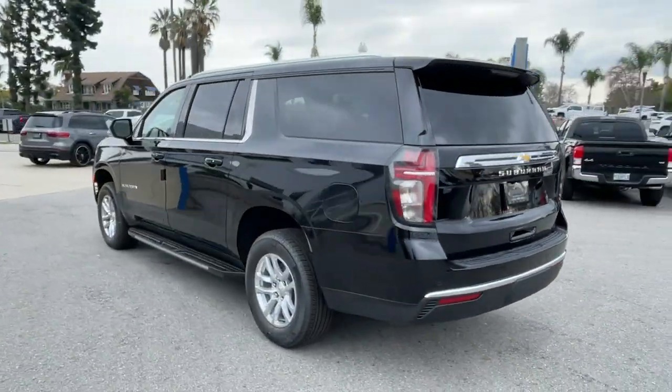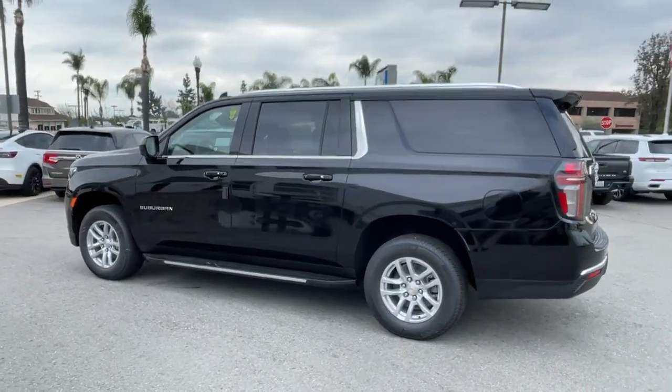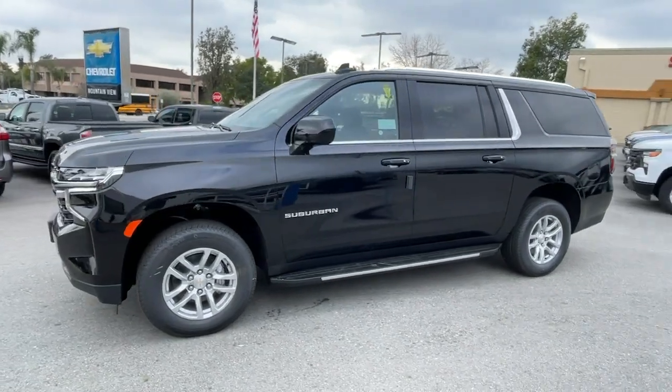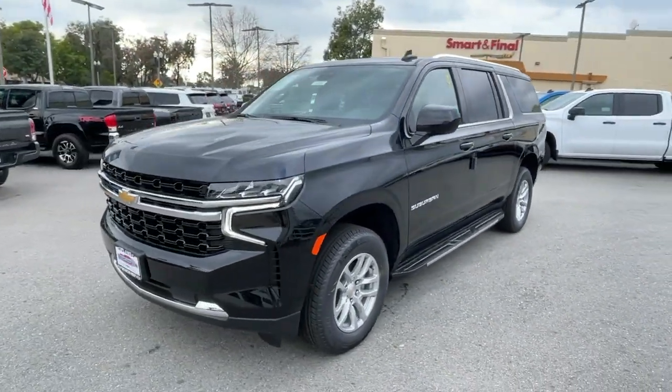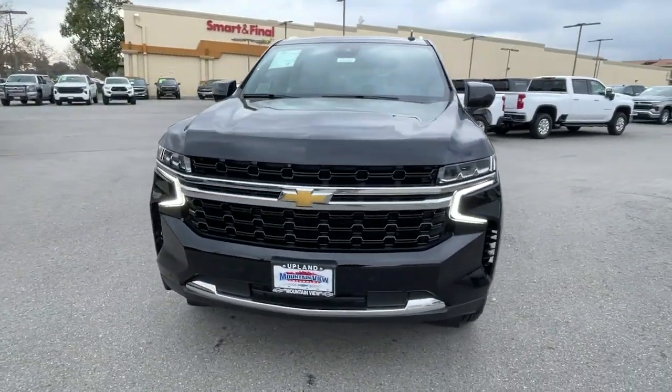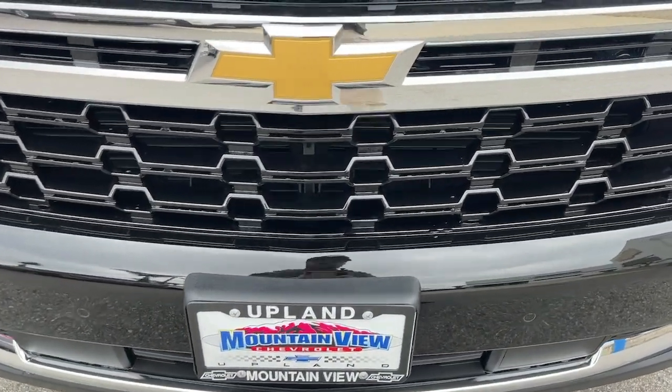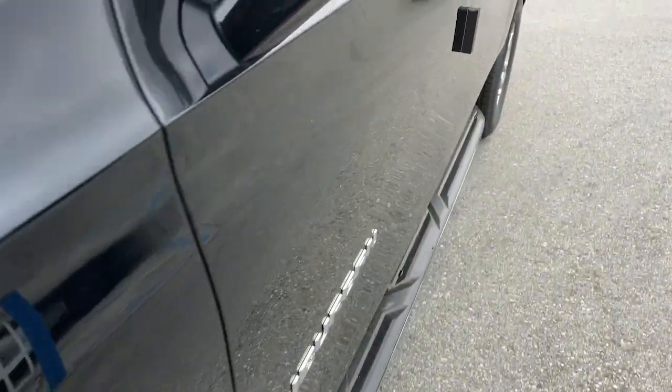These are just some of the great options this vehicle comes with: Apple CarPlay and/or Android Auto, pre-collision system, intelligent auto on-off high beams, lane departure warning, navigation system, keyless entry, power passenger seat, backup camera, eight-cylinder engine, and satellite radio.